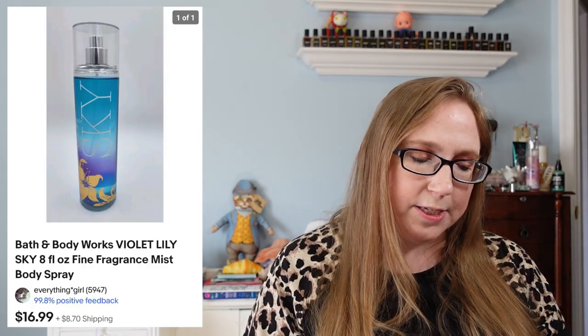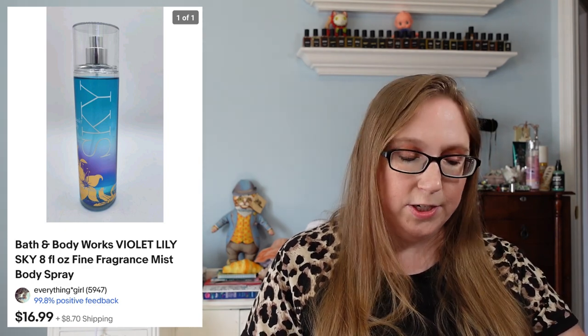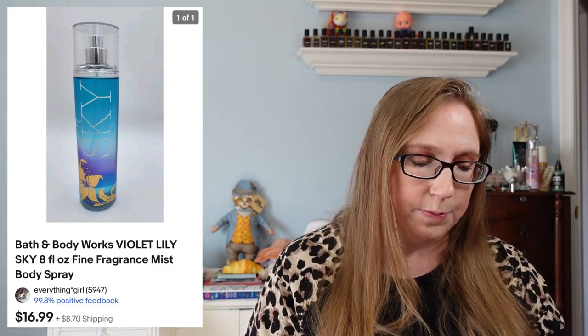Next we have a Bath & Body Works body spray in Violet Lily Sky. That sold for $16.99 and came from a yard sale — a dollar or under is usually what I pay for body sprays.